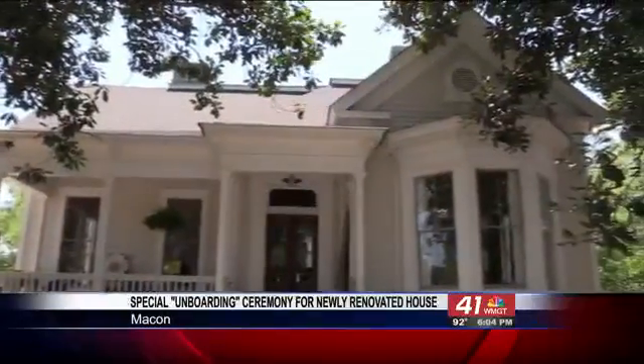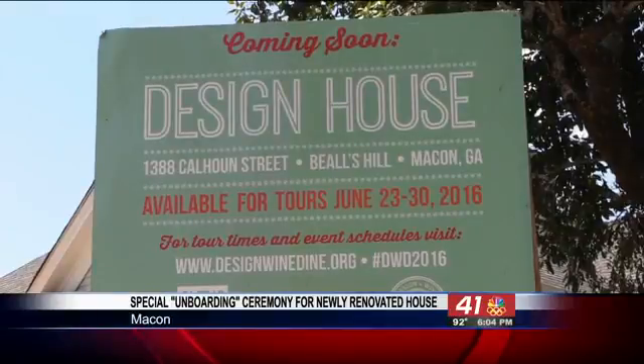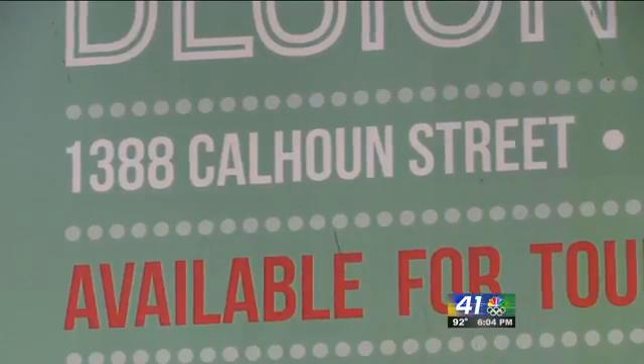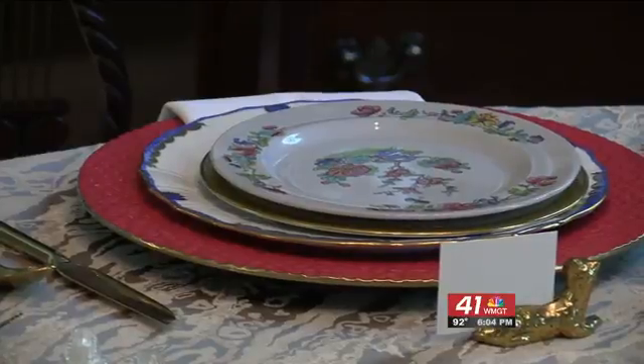There's a special onboarding of a renovated house in the Bells Hill neighborhood in Macon this morning. The design house on Calhoun Street was originally built in the 1880s before being abandoned for years. Historic Macon eventually acquired the property and began overhauling it in June of last year.